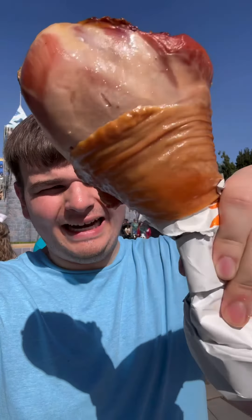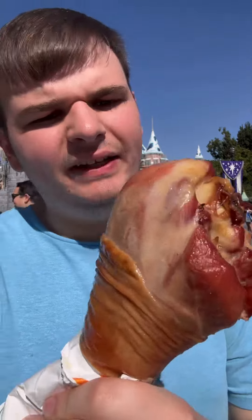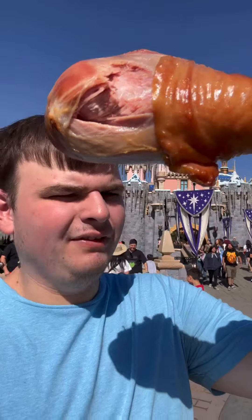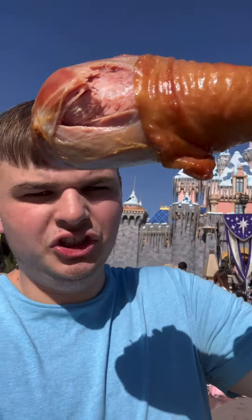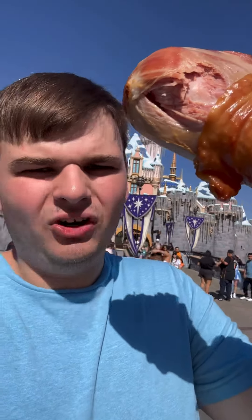We got a giant turkey leg for about fifteen dollars — let's see if it's tender and juicy. It's definitely very juicy, but not so much tender. A little bit hard to chew and it took me a while, but overall for a turkey leg this was pretty good, because I've had some really bad turkey legs before. I give it a six.